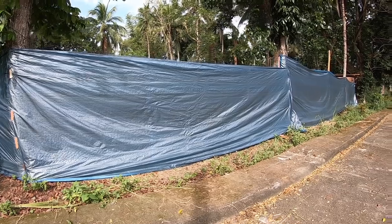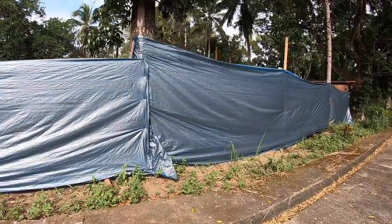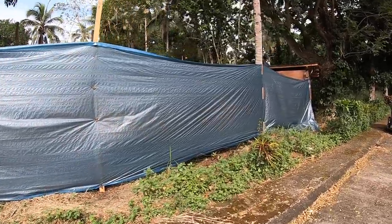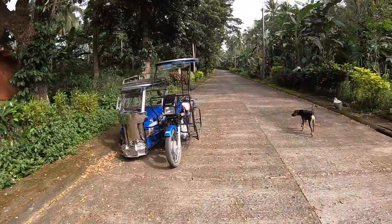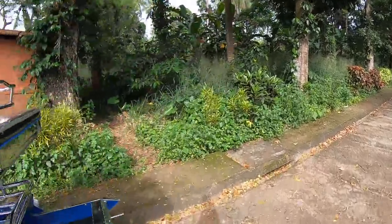From behind the blue tarp right here, I can hear the excavator doing some work. They've had the excavator there for a couple of days now, so I imagine there's a lot of trenching going on to provide assistance so that the manual labor doesn't have to dig quite so much, as well as clearing the lot.